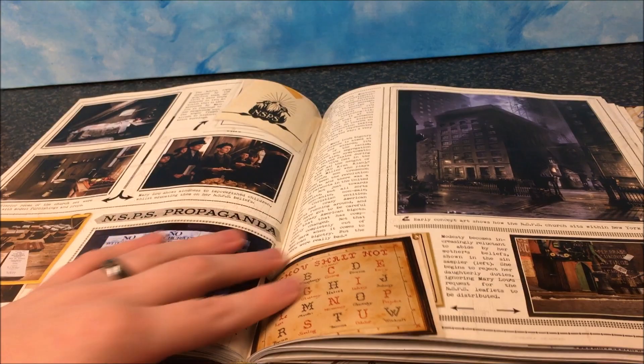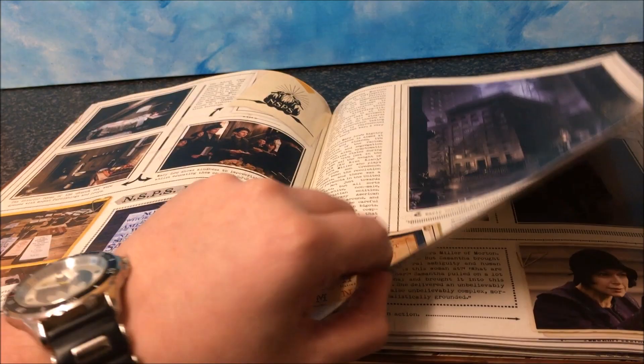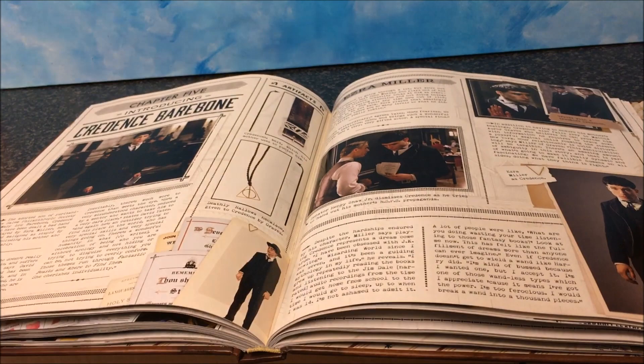I would definitely recommend getting this if you're a fan, because there's so much information in here — behind-the-scenes information about the costumes, why they decided to go with certain costumes, and you've even got the concept art for Credence. Barebone — that was the name! Oh my god, I thought I remembered it. It's right there. I just remembered it — I promise I remembered it: Barebone.